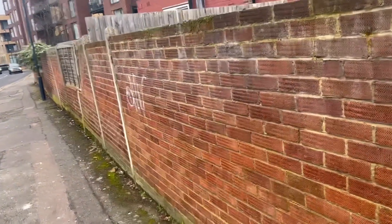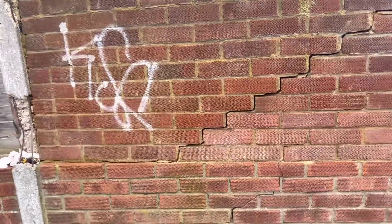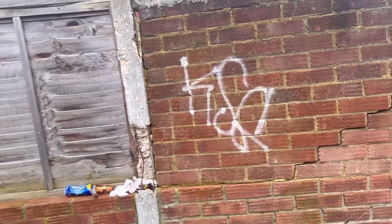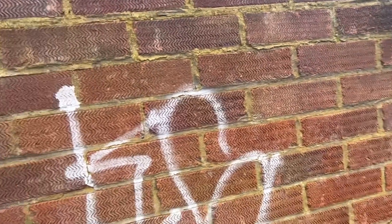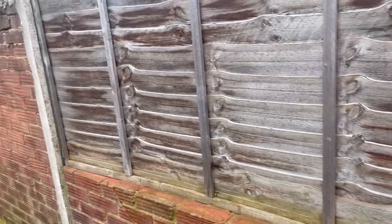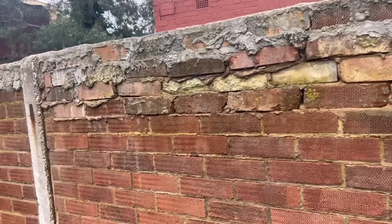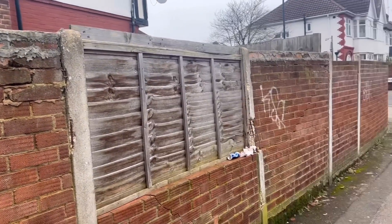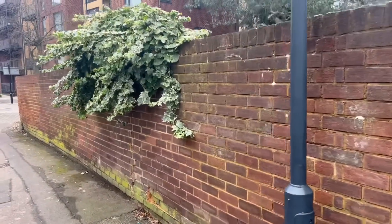It goes right down to the bottom here. A bit of damage on this part of the wall as well — a big bit of damage. It goes right down here, look. It's a big old wall. Jesus.